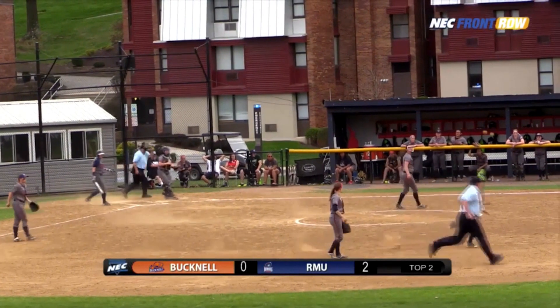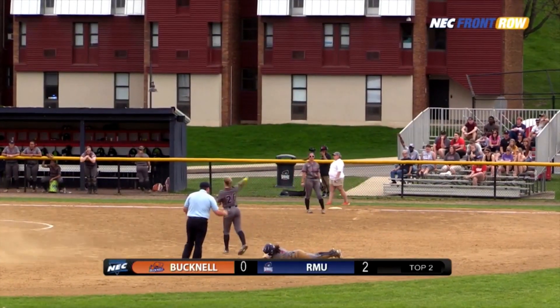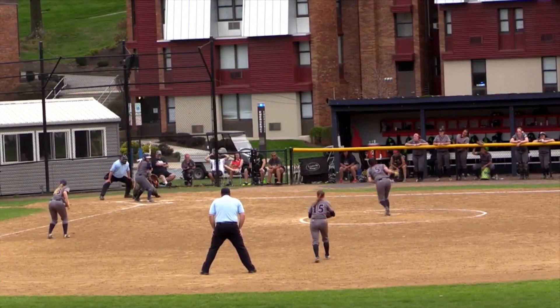First pitch high and outside, and a stolen base attempt. A nice slide by Hadley — the tag was applied, but Hadley had already slid past the tag by Higgins, and the stolen base is good.